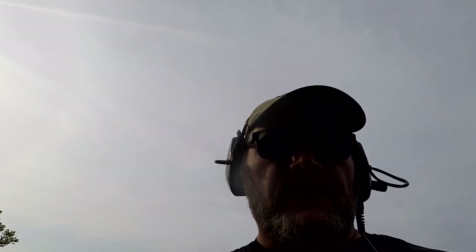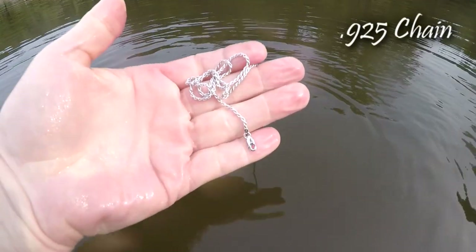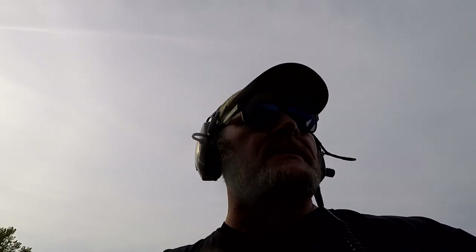Not very far from where I got that earring, just right over there, I was getting another 54 here, and it looks like it's going to be a very nice, almost brand-new silver chain. So let's put that in the pocket and let's keep on going - I'm in a good hot spot.